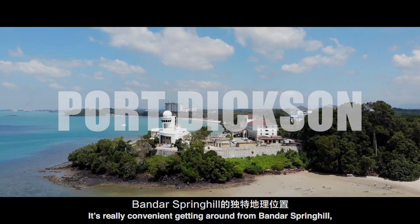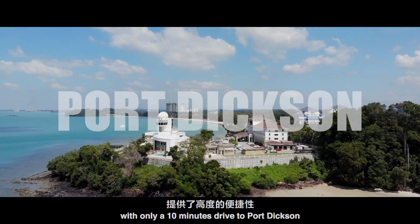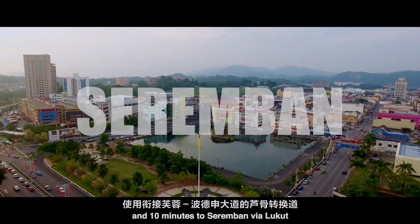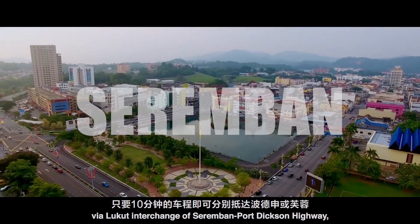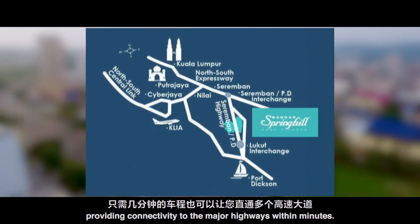It's really convenient getting around from Bandar Spring Hill, with only a 10-minute drive to Port Dickson and 10 minutes to Seremban via the local interchange of the Seremban-Port Dickson Highway, providing connectivity to the major highways within minutes.